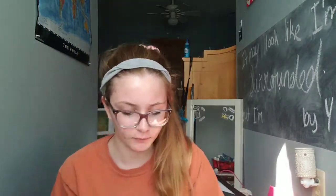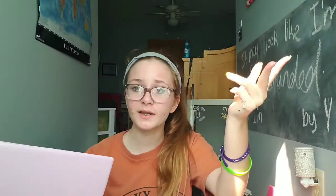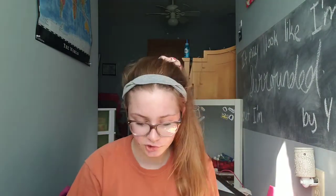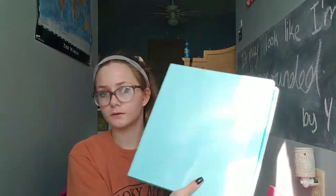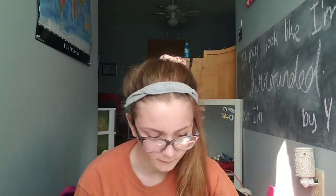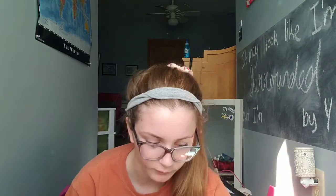The next binder is for science. I'm kind of going with a pastel theme this year. I have dividers in it because the teacher wanted those, and I used them last year — they're convenient for going through all the chapters. I also have paper in it. Last one is for Bible — once again with the pastel theme — and I just have paper in this one too. Remind me to get folders, multiple.